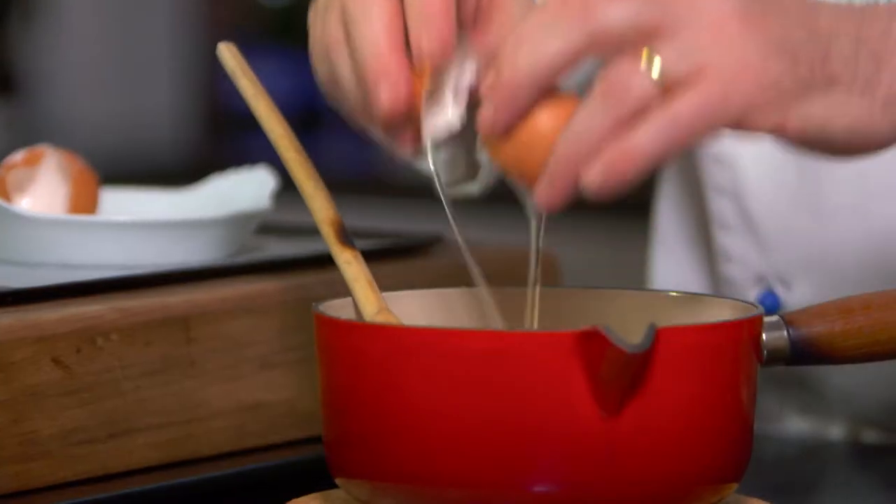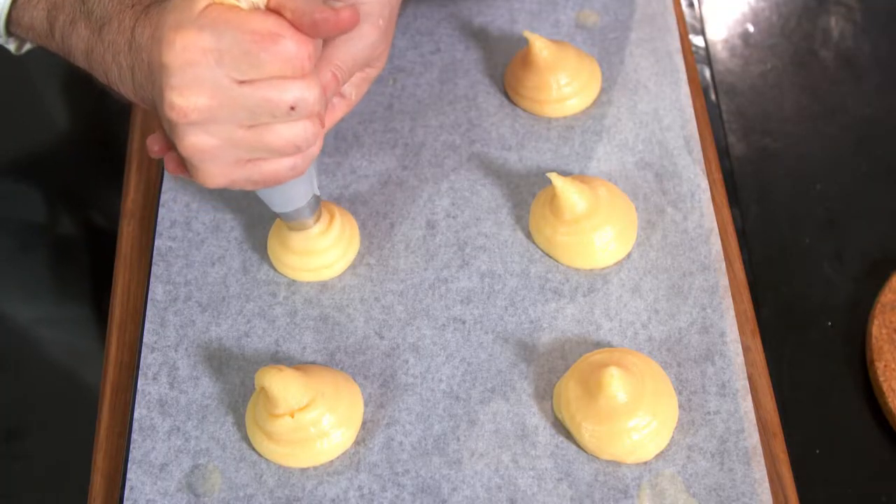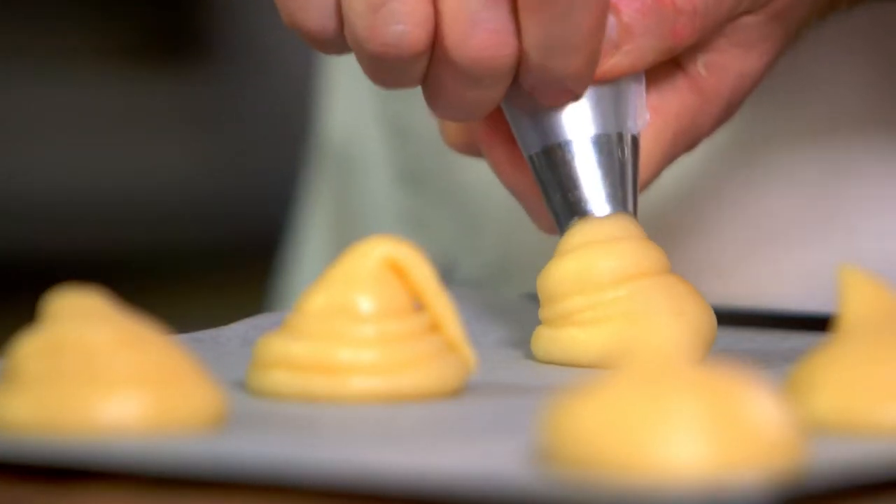Away from the heat, I add two eggs, one at a time, and mix until the dough is smooth again. I then pipe six large choux puffs, five centimeters apart from each other.